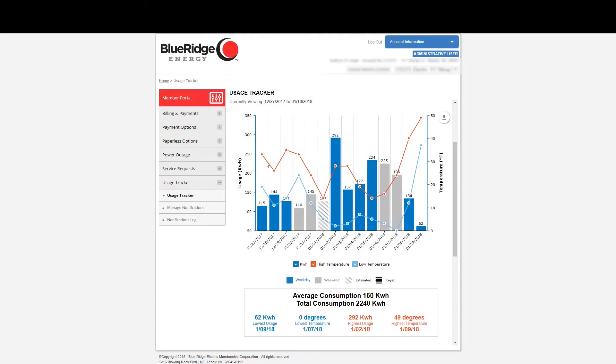On each day you'll also see a red and blue dot. The red dots are the high temperature recorded for your zip code on that day; blue dots show the low temperature. Usage Tracker also shows the total amount of electricity your household used during the period displayed in the graph. It'll also tell you the coldest day, warmest day, and the days you use the least and most electricity.